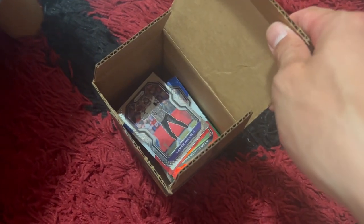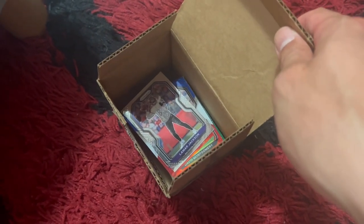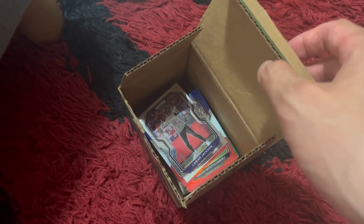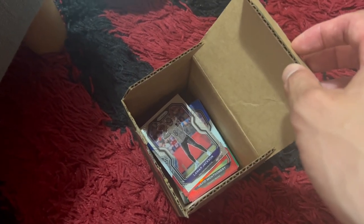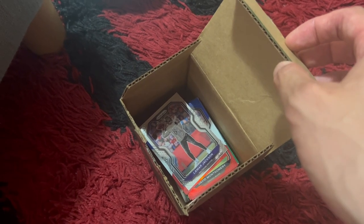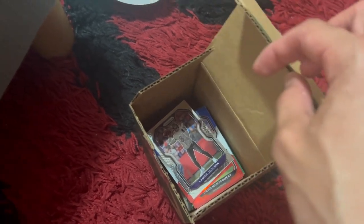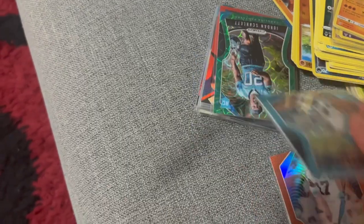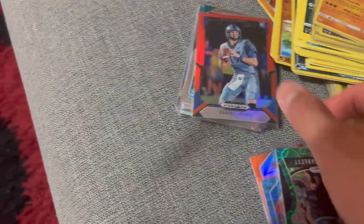There was a lot of NFL stuff in here. He was a Carolina Panthers fan, so there's a bit of Will Greer, Terry Godwin, Brian Burns - they're all in there. A lot of numbered rookies, so that was actually good value. Terry Godwin, I don't even think he's on the team anymore. But yeah, a lot of rookies, numbers, and base cards.